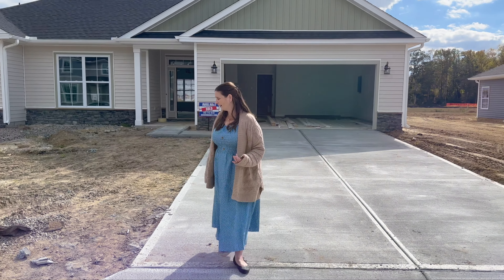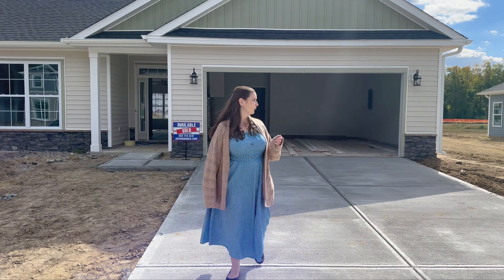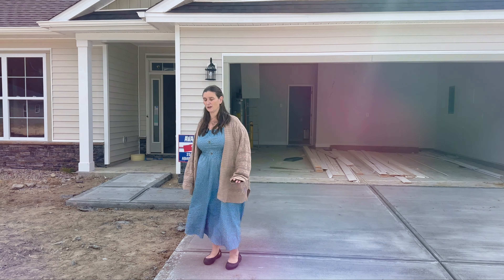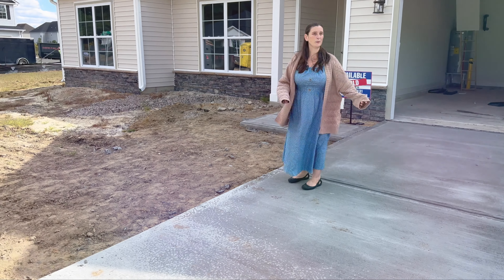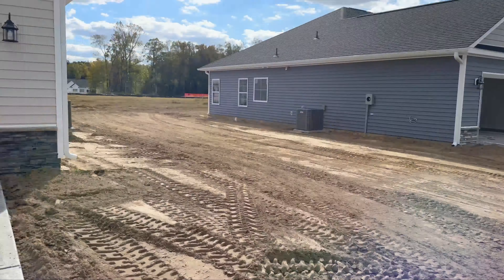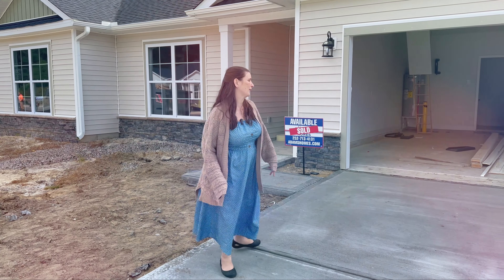Now let's go on inside. This is 1707 square feet, which is really nice if you're looking to retire or you're looking for a ranch home. I want you to imagine all of this will be grass on both sides — it will be sodded. If my husband turns around and shows you what the finished houses look like over there, you can see they put lots of grass, so this will be all grass as well.